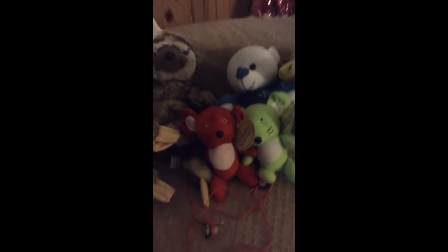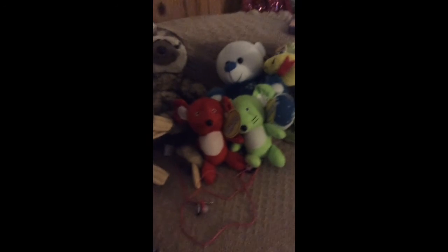Thanks for watching my Barry collection — what I got from Barry Island. Please comment, subscribe, like and share. Thanks for watching, bye!